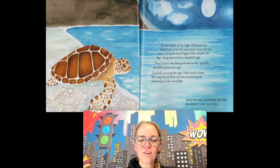In the middle of the night, Kiki hauls her heavy body across the same beach where she was born. Using her back flippers like a shovel, she digs a deep nest and lays a hundred eggs — she is going to have babies! They'll hatch into baby green sea turtles just like she did so many years ago. Carefully covering the eggs, Kiki's work is done. She drags herself back into the sea and silently swims away. So Kiki went to the seashore to lay all those eggs. Then Kiki returned to her reef home, and the same thing will happen again — all the babies will go into the water, just like Kiki did.